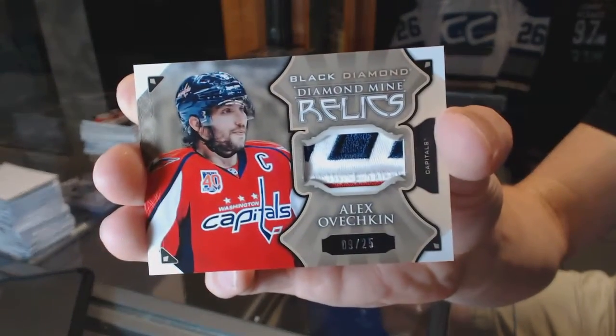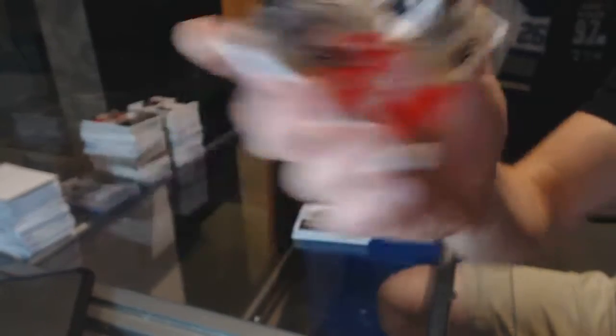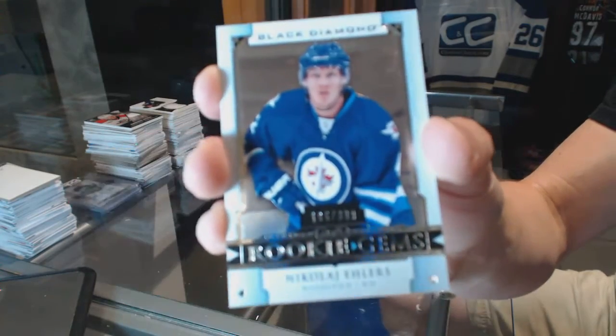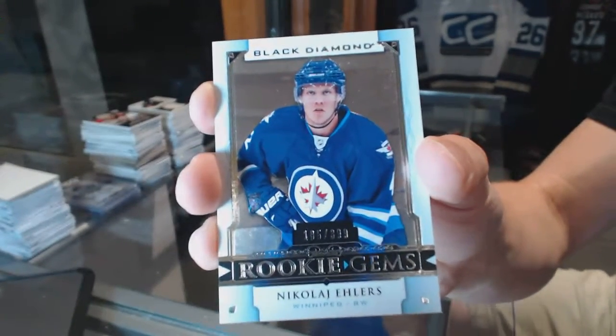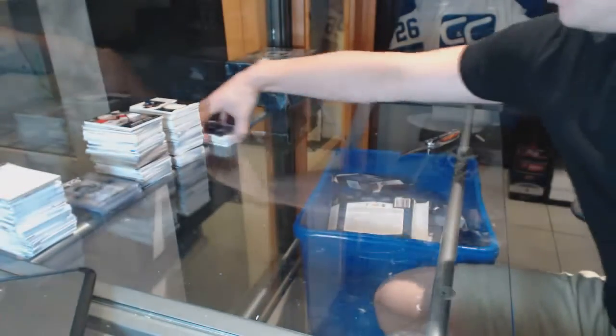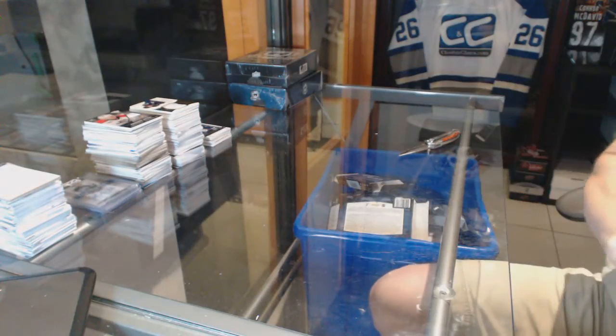9 of 25 for the Caps Alex Ovechkin, and a rookie gems number 399 for the Winnipeg Jets Nikolai Ehlers. Alright, coming up next the Cups — thanks for watching!